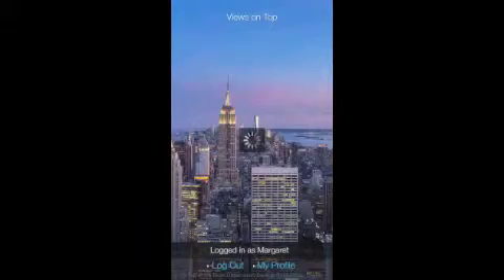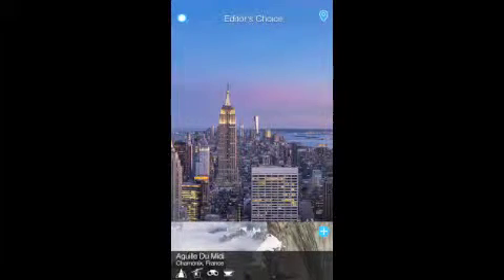Hello, I'm Margaret Scott. Very excited to be sharing with you my new app — how to visit the best views all around the world.